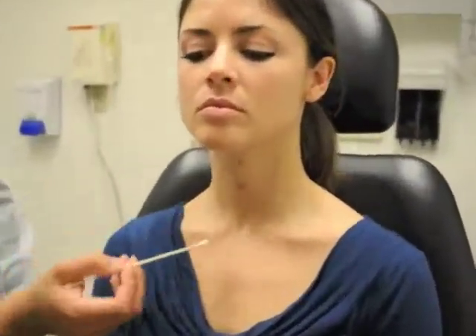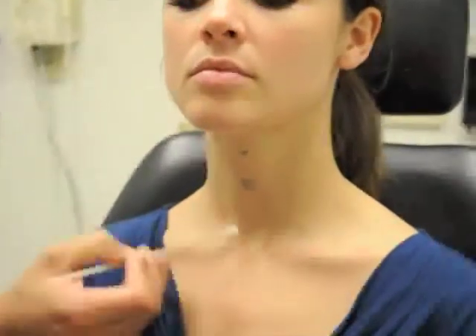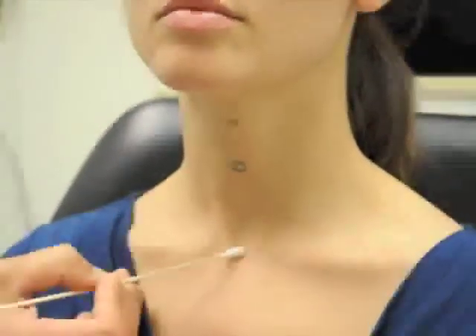Other relevant midline anatomy in the neck exam is the sternal notch here, where the two heads of the sternocleidomastoid meet.